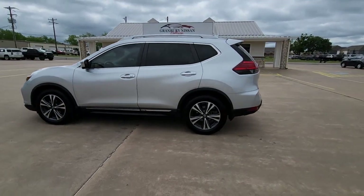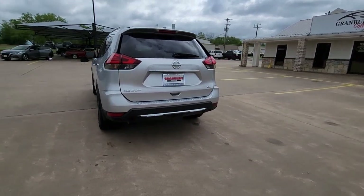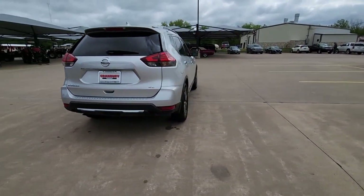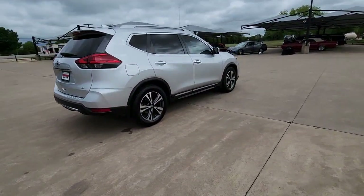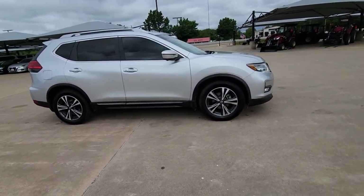Go home happy with the 2017 Nissan Rogue. With less than 100,000 miles on the odometer, this vehicle provides excellent value. This feature-rich Rogue adds confidence and convenience to everyday life.